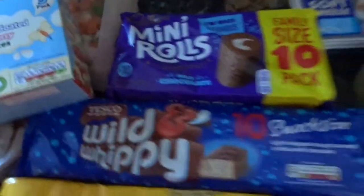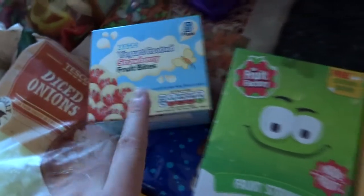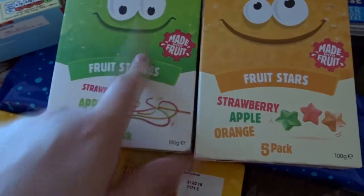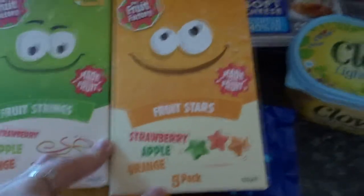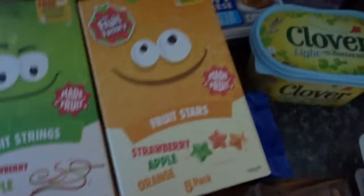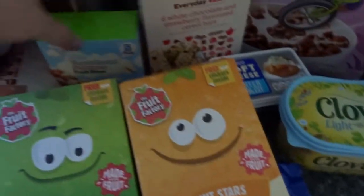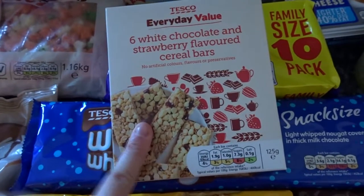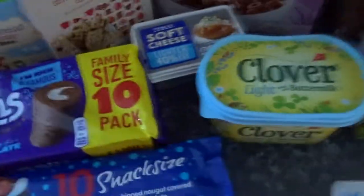I also bought the boys some more fruity snacks. I got the yoghurt coated strawberry bites - I know both boys really like them. I got the fruit strings which Alfie likes, and fruit stars as well. They're made with real fruit and stuff, because Alfie doesn't eat fruit or vegetables I thought they'd be really good - I used to buy them all the time. The white chocolate and strawberry flavoured cereal bars - Oscar loves them, has them every day.